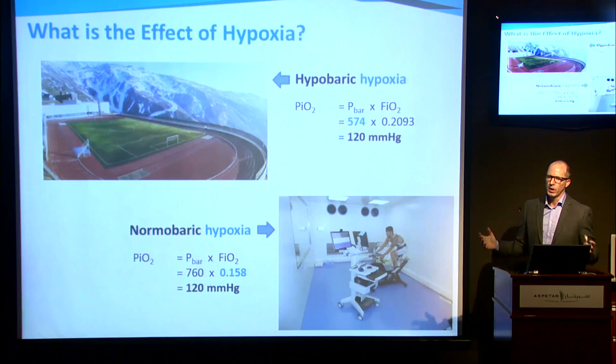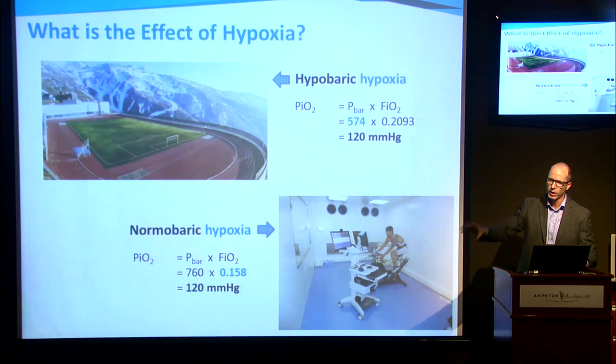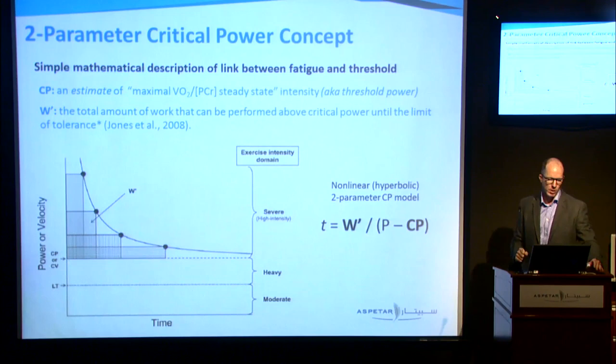Now let's move on to the effect of hypoxia. How does hypoxia affect all of this, and how can we use that knowledge in practice? Hypoxia is very simple — it decreases the driving pressure of oxygen from the atmosphere all the way down to the muscle. We basically just get less oxygen being delivered at the muscle.